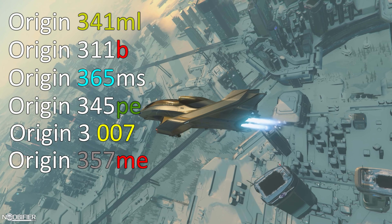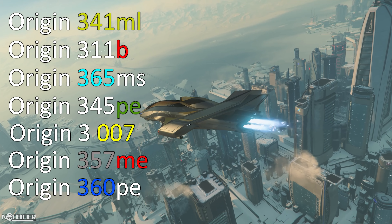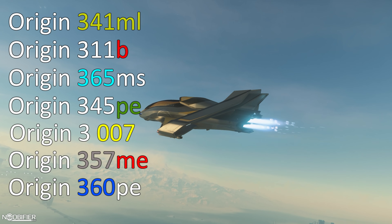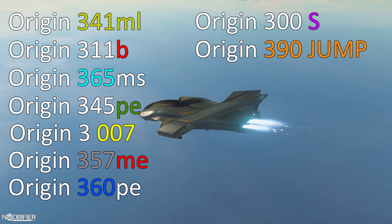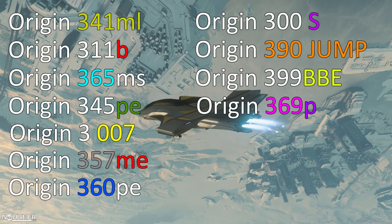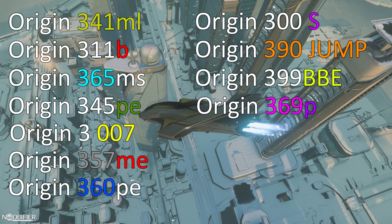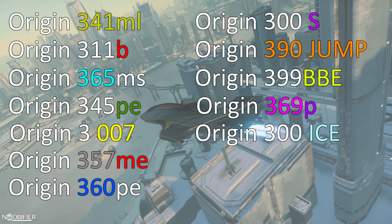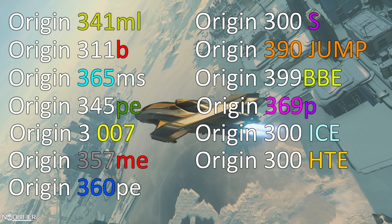The 357me Magnum Edition has a special size 5 mass driver attached to the nose. The 360pe Panoramic Edition has a transparent hull giving the pilot a full panoramic view of their surroundings, a bit like how Wonder Woman's jet used to work in the comics. The 300s Salvage Edition replaces the nose weapon with a robotic arm and has modified doors and storage for scrap. The 390 Jump — shouldn't have to tell you about that one. The 399bbe Big Benny's Edition — hot noodles in a box. The 369p is the mobile pornographic studio, fitted with tripods, cameras, lighting, and the internal temperature set to 30 degrees. The 300 ICE is microTech's famous Blue Ice Mountain Brewing Company special variant. The 300hte Hot Tub Edition replaces the rear living area with a glass-bottom hot tub, with the upper hull also replaced with glass for a nice view.